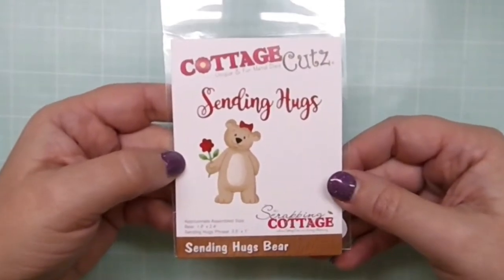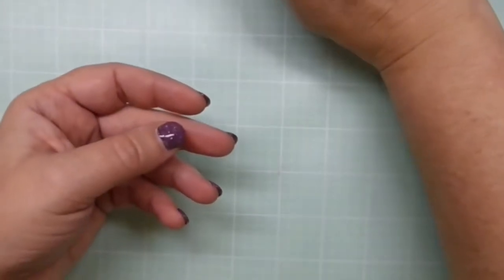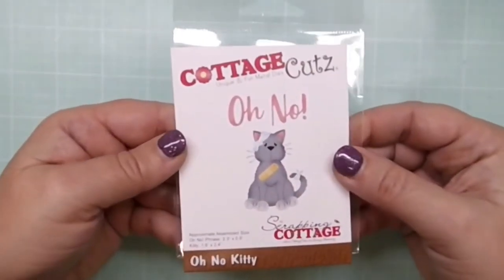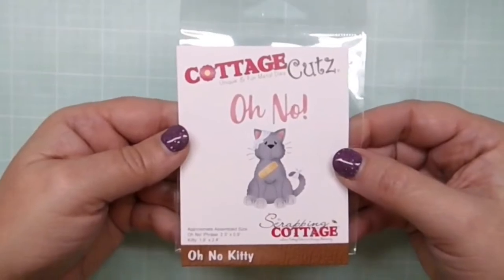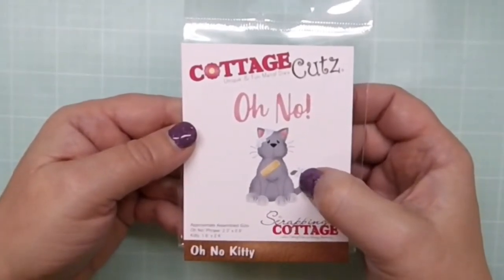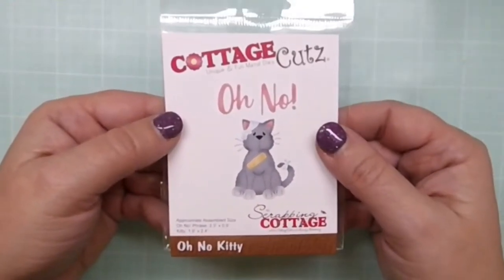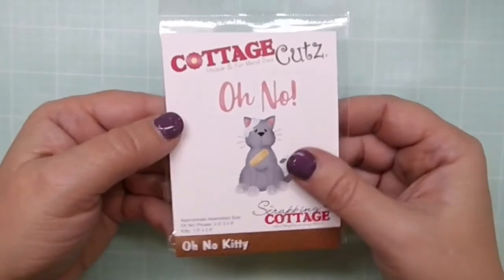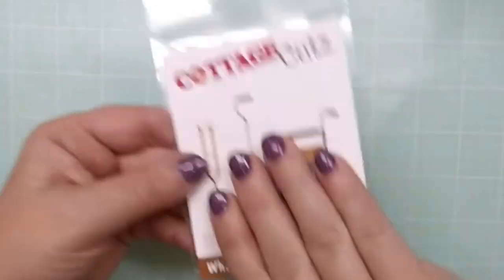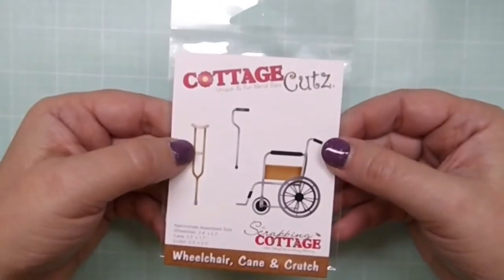This one is really unique — I think it's called Oh No Kitty. It's a cat with all these little bandages on it. Look at the bandage on his tail — he's so cute. I love this one, I love them all really, but this is one of my favorites. Cute, cute, cute.